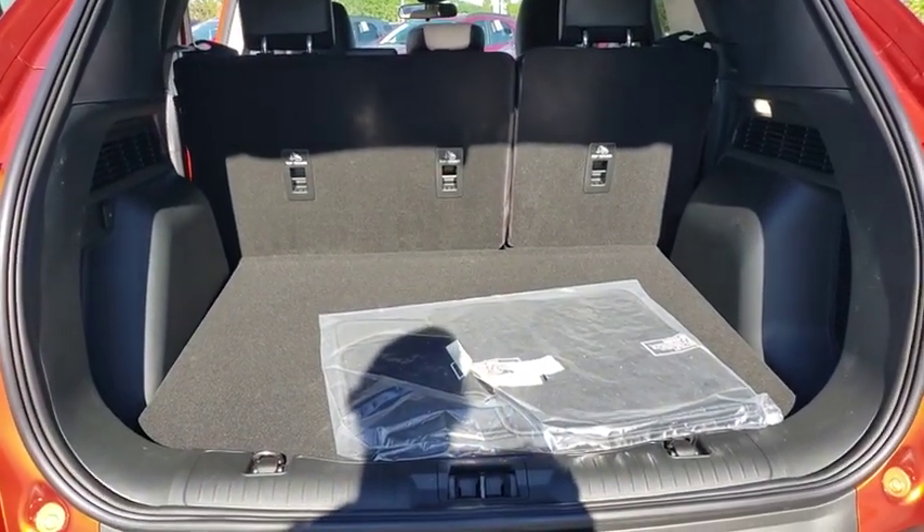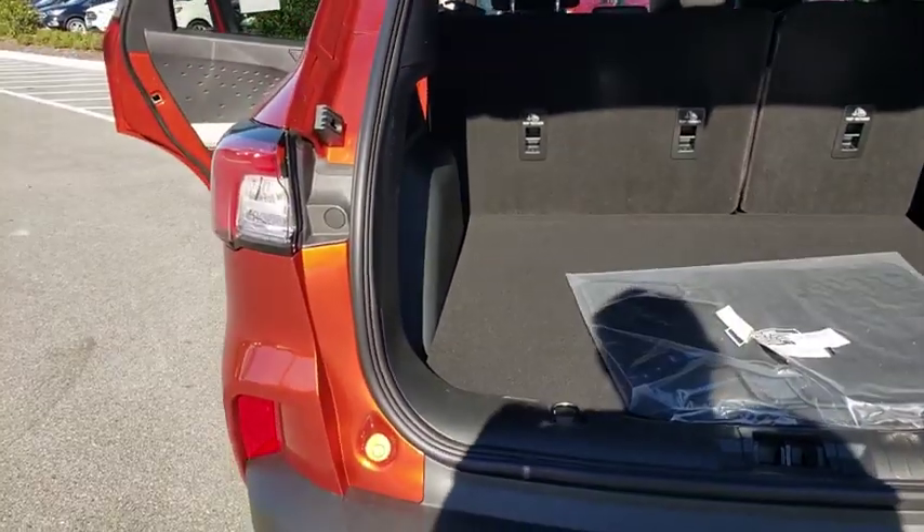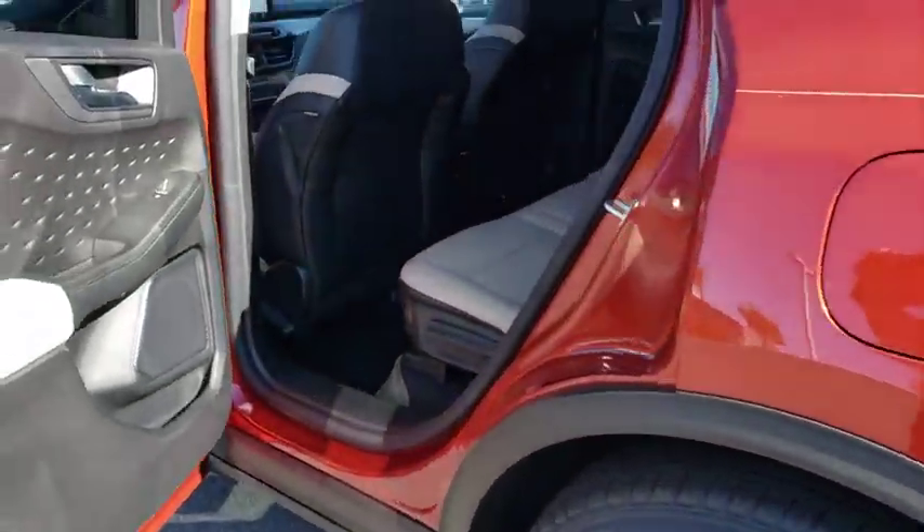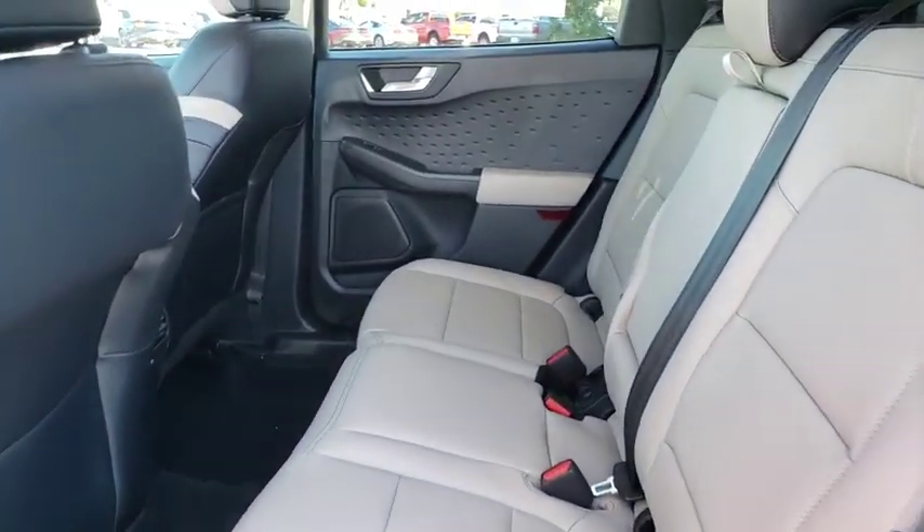Leather-wrapped steering wheel, Bluetooth, power steering, adjustable steering wheel, keyless start, aluminum wheels, four-wheel disc brakes, floor mats, cruise control, AM/FM stereo radio.